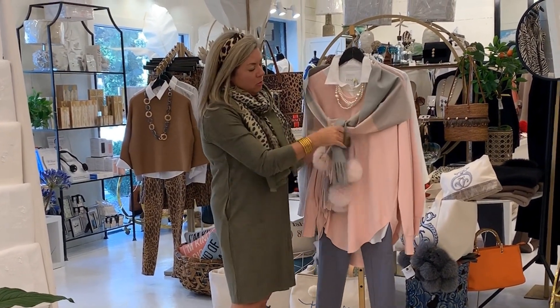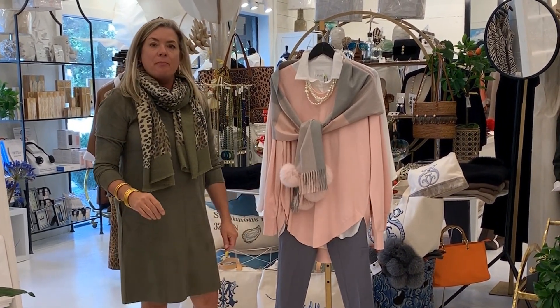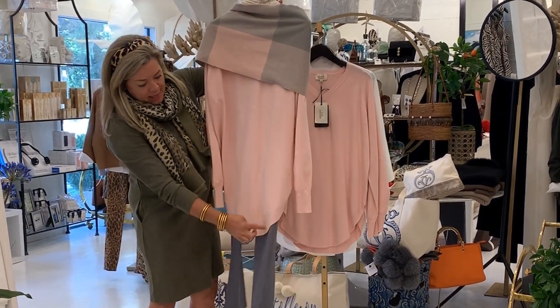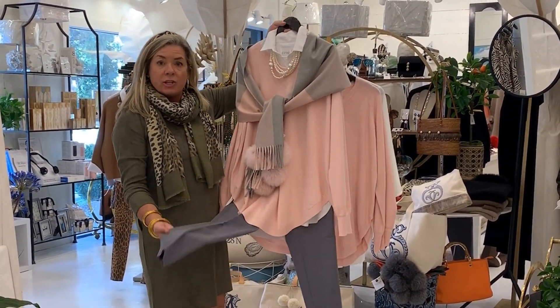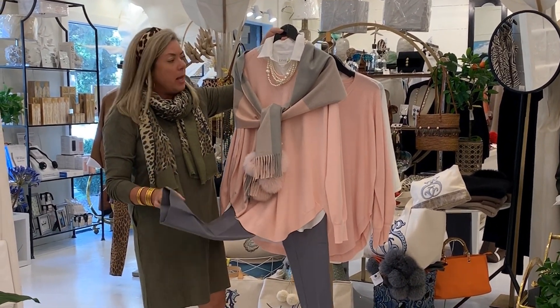It makes a beautiful fall outfit when we pair it back with this pink cashmere v-neck sweater that is absolutely stunning. It's long, longer in the back, and it has the U-back and U-front. We've paired it back with charcoal saw shoe pants — these are our number one pants that everybody loves.